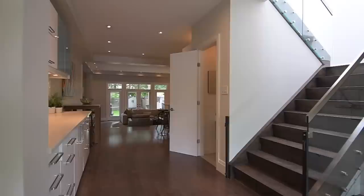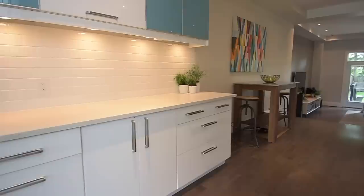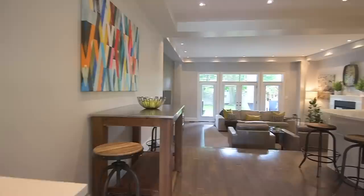A servery area complements the visually stunning and equally functional kitchen. Both of these amazing workspaces showcase sleek modern cabinetry with undermount lighting, quartz countertops, and ceramic backsplashes.